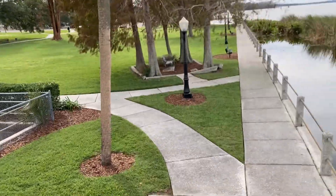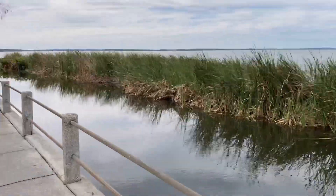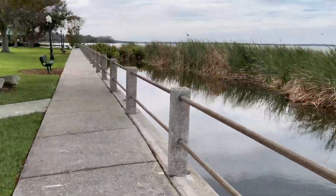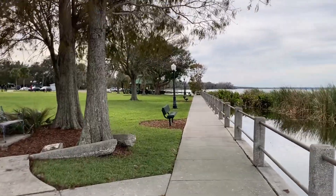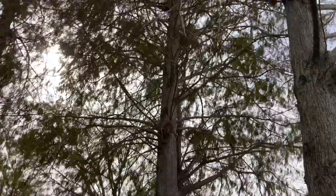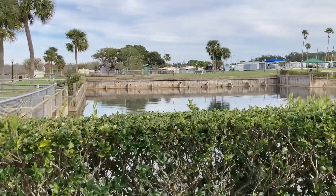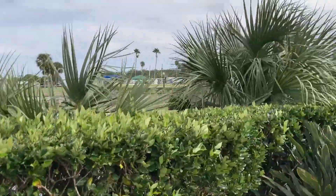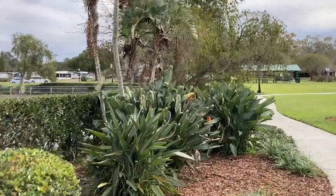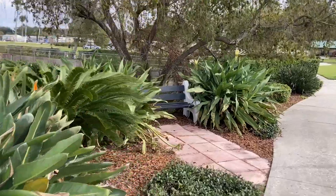Time to head on back, but I love this park for sure. I think there's a boat launch over here, a playground, a little bench, and the trees here. A little hidden bench here.